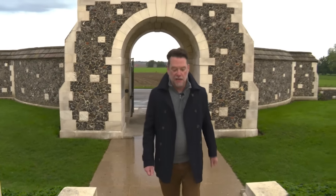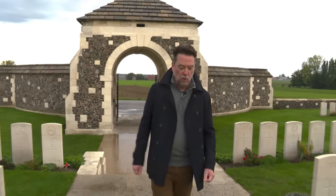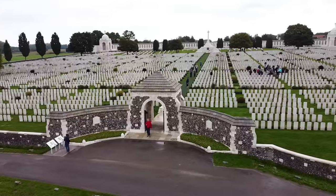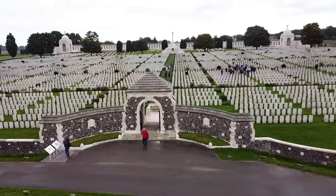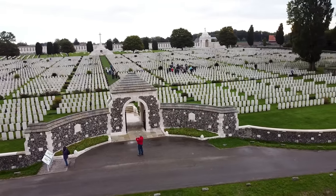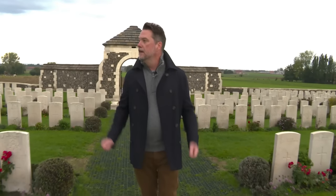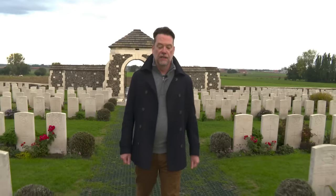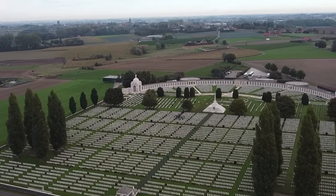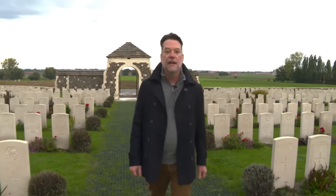People often ask me what's the most significant aspect of visiting a battlefield from the First World War, and my answer is pretty much always the same: the scale. Until you walk this ground and visit these huge cemeteries, there's really no way of knowing the extent of the death and suffering that occurred here. Surrounding me are nearly 12,000 graves, and of those more than 8,000 are completely unidentified. This is Tyne Cot Cemetery — the largest Commonwealth military cemetery on the planet.